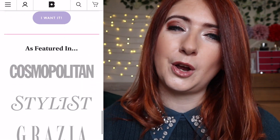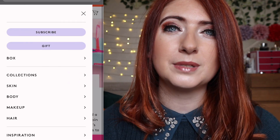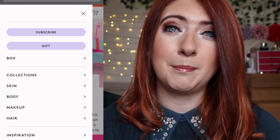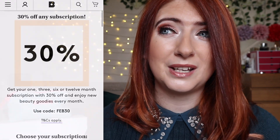For those of you that don't know, Birchbox is a UK-based beauty subscription box company. It comes in at £12.95 a month, but you can often get really great discount codes — I think there's one going around at the moment which is 30% off, which is pretty good.